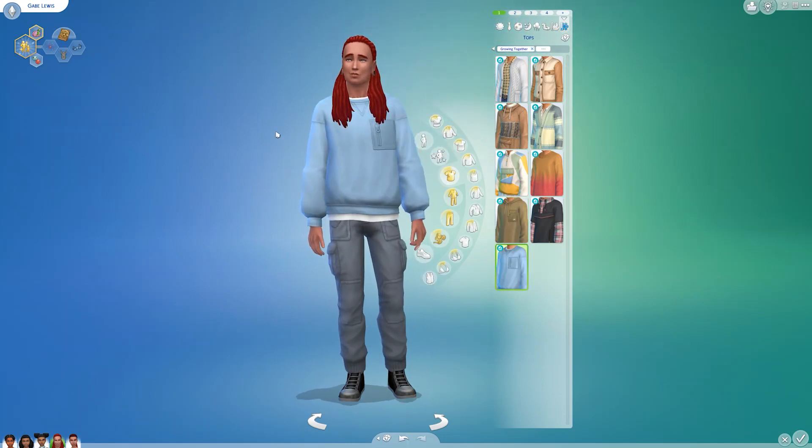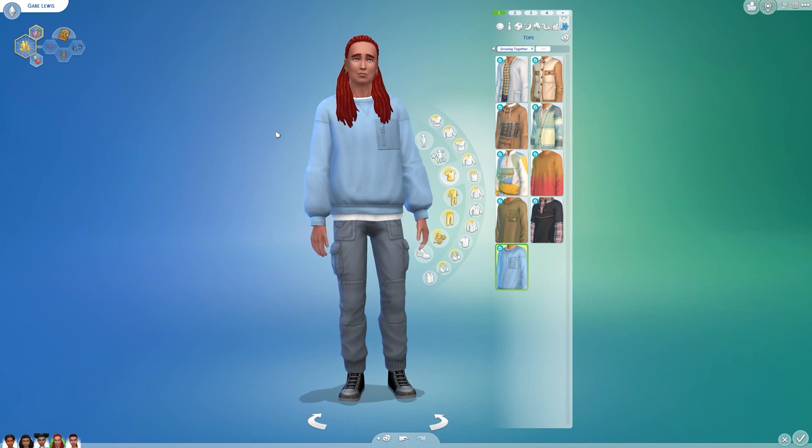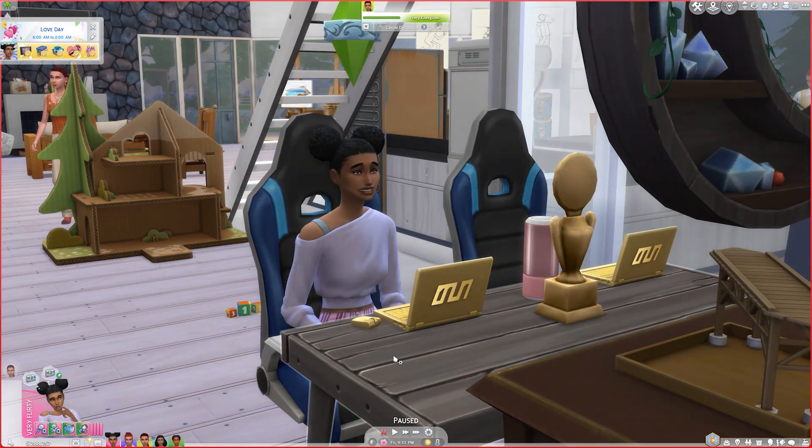That is everything I gave them in Create-a-Sim from the new pack. I'm going to go back to live mode and show you a little renovation I did to the house.